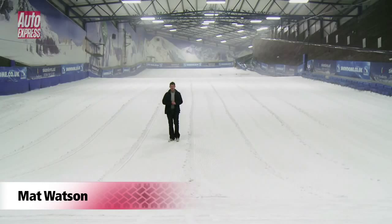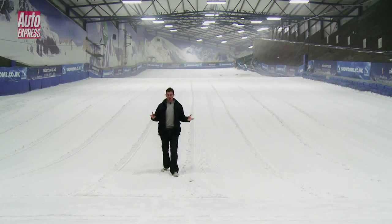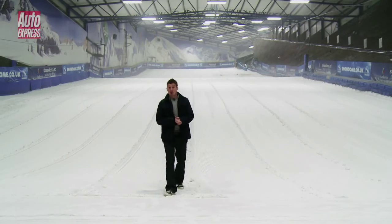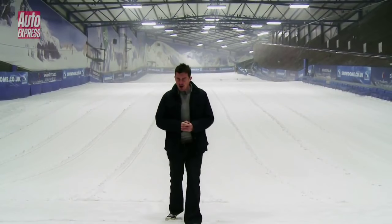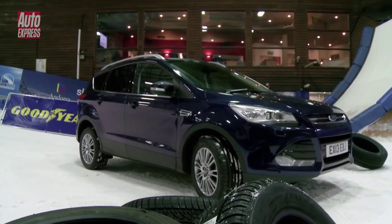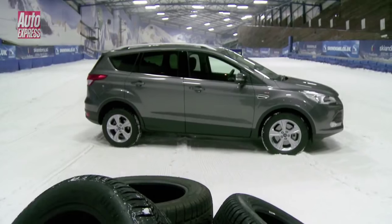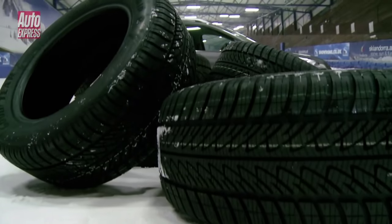Britain is apparently facing its worst winter for 100 years, with snowfall expected from as early as November. If you've got a car with all-wheel drive, you probably think you're properly prepared. But are you? We've come to Tamworth Snowdome in the Midlands to find out if a front-wheel drive car with winter tyres has more traction in the snow than one with all-wheel drive on summer tyres.